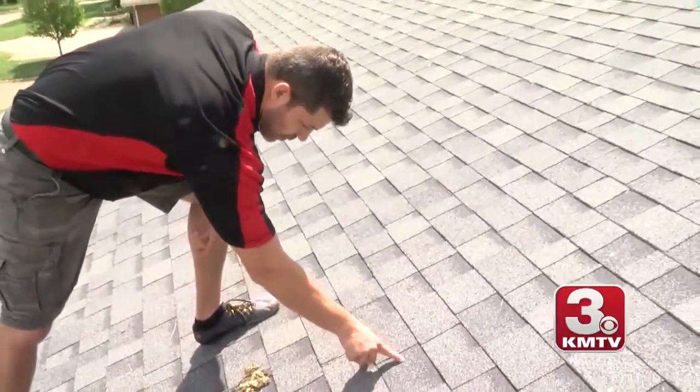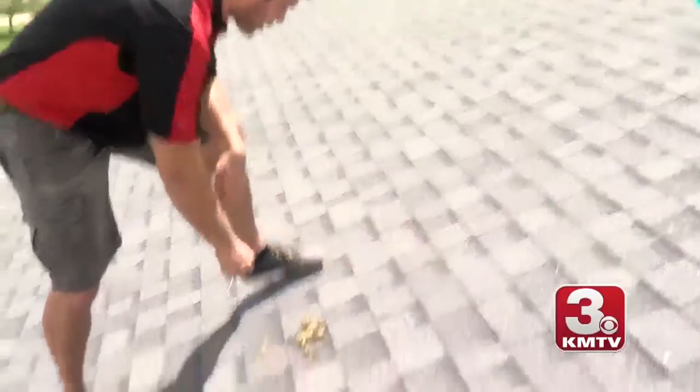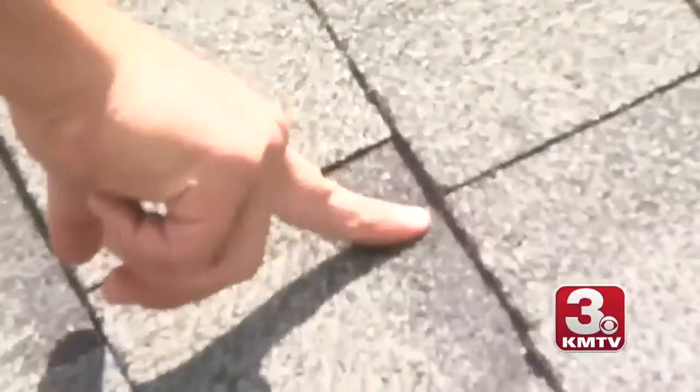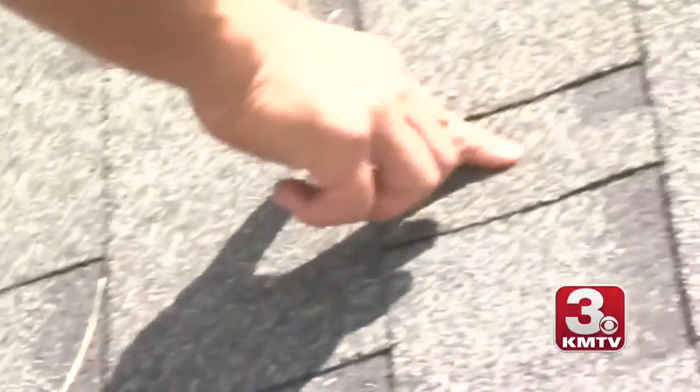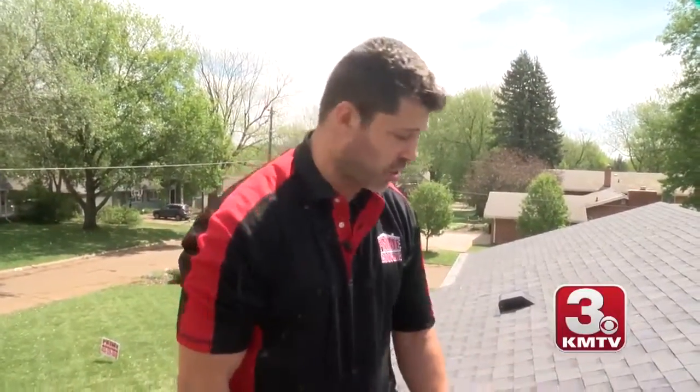As you're looking at it, you can see pretty clearly this is a hail strike right here. That would be a hail strike. That would be a hail strike. There's a good one. For the insurance to cover it, you need a certain number of strikes in a 10 by 10 area, and that number is usually 8 depending on the insurance.